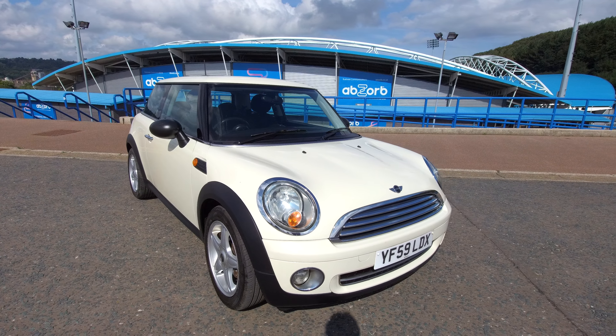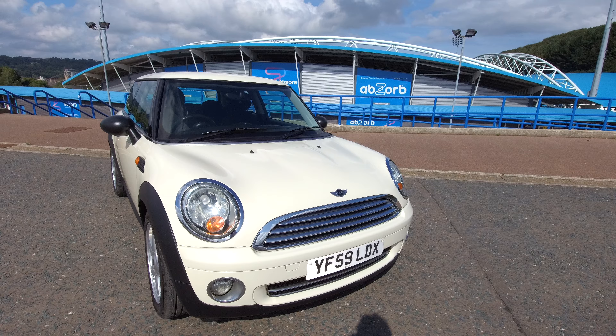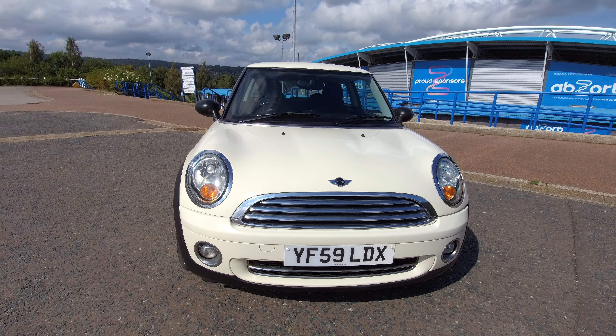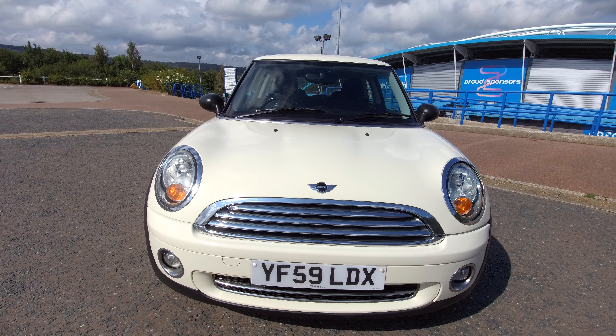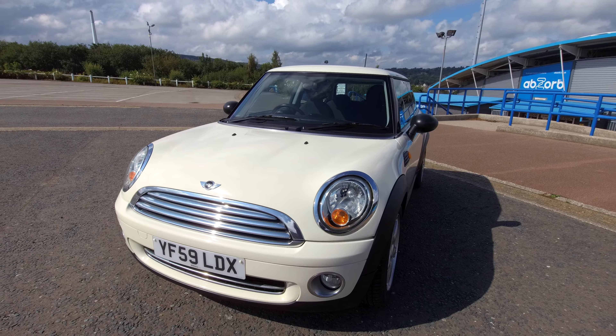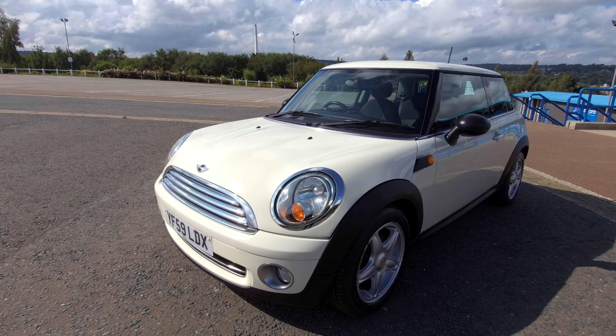We'll start at the front and work our way around. There are a few stone chips here and there, just a few on the bumper, but overall it's a nice, tidy, clean car in the sought-after Pepper White.